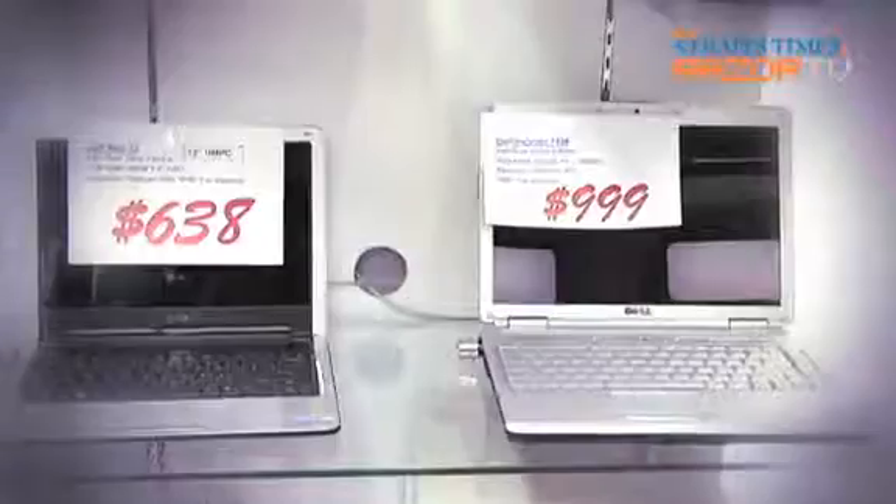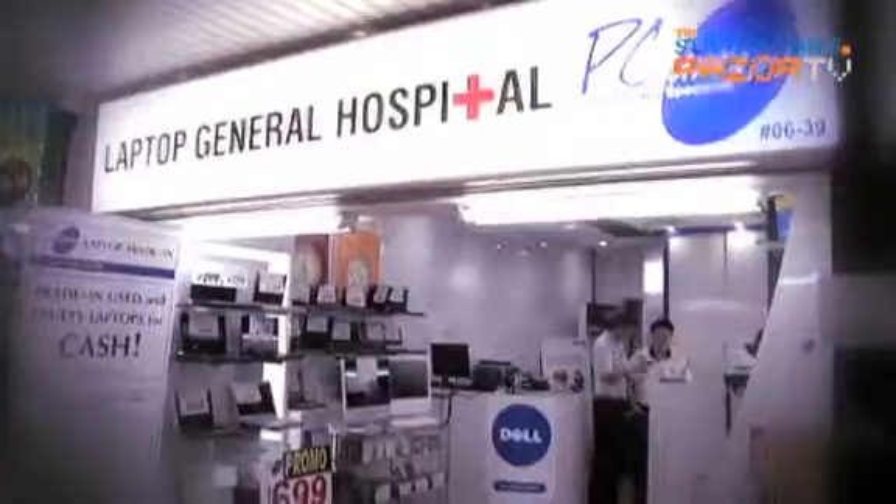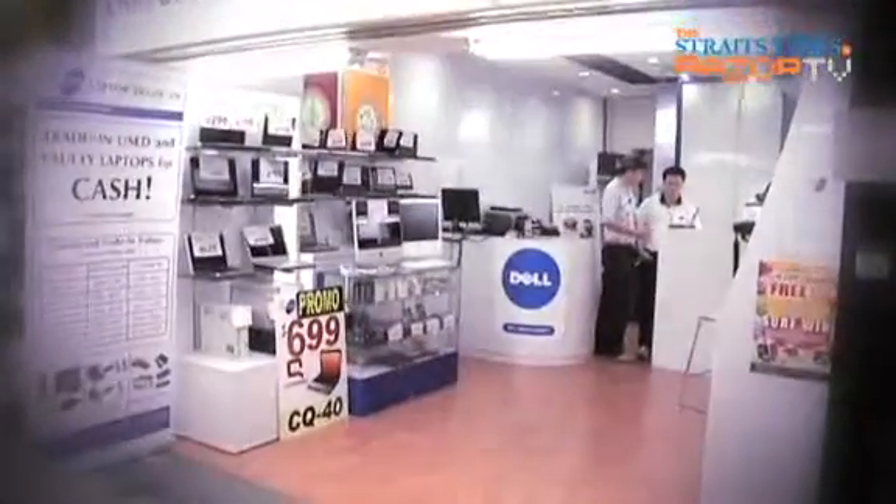PC Dreams quoted me $250 for this laptop. For the rest of you out there, the three most costly components are LCD, motherboard, and battery. If you want to visit this shop, the best bet is to call them first to find out if your computer is worth the trip.